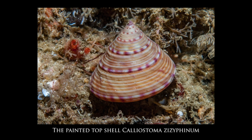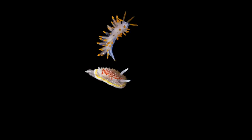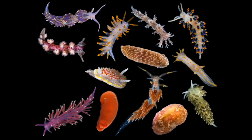Most mollusks have a shell which offers some protection from predators; however, adult nudibranchs have completely lost their shells. The loss of a shell has allowed a huge diversity of different body shapes to evolve, and this diversity of body shapes and color patterns has led to them being called the butterflies of the sea.